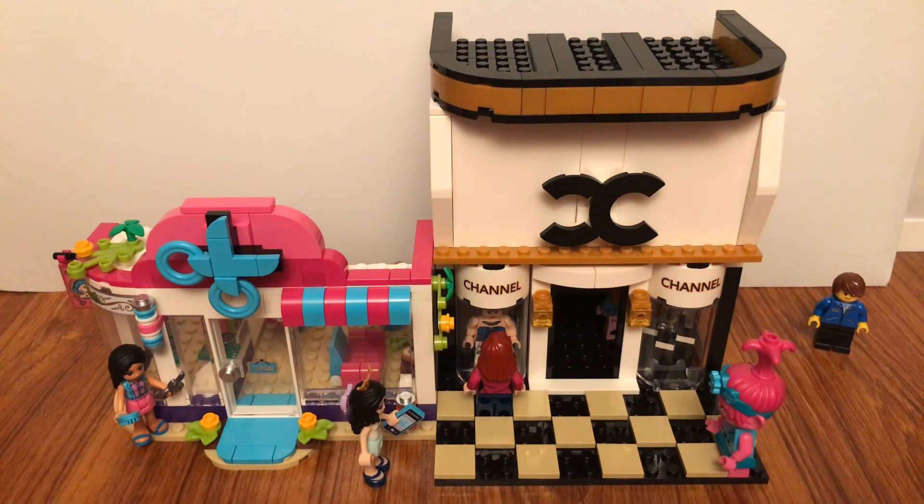I did get a new minifigure of Poppy from Trolls. I have one of the Lego Troll sets that I got at Blue Water, so I think I'm going to review it soon. Well, thanks for watching and I'll see you in the next video.